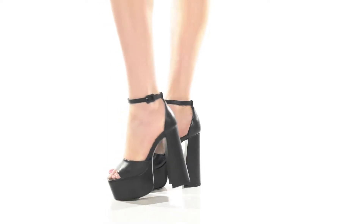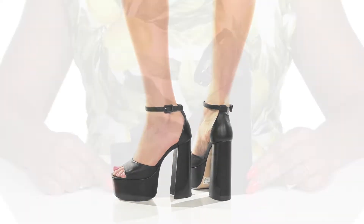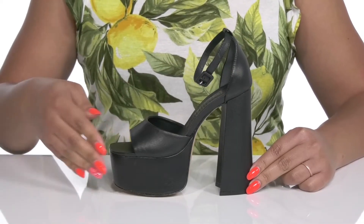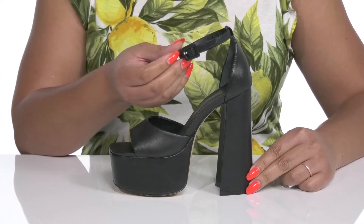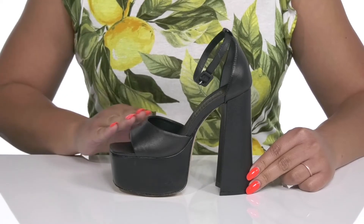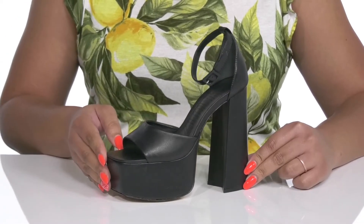Stand out and stand tall wearing these cute heels by Shoots. They feature a leather upper with an oak square toe silhouette and a halo ankle strap that has an adjustable buckle closure to give you a secure and custom fit, and another strap that goes over the vamp to lock them into place.